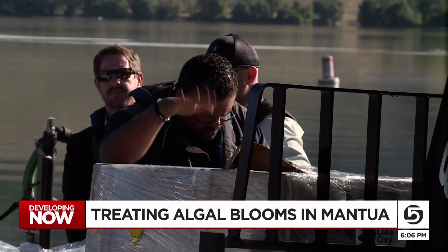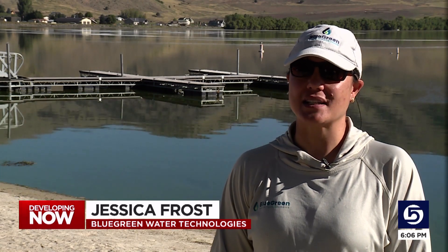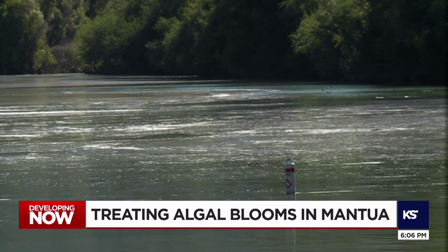It's why scientists and workers with Blue-Green Water Technologies are in Utah seeing how they can help. The advantage of having it float is that it will follow the floating scum that people see. Dr. Jessica Frost says their oxidizing solution will eventually cause the blooms to die and sink to the bottom. When that oxidative stress is high, the algae cells don't like it and they collapse.